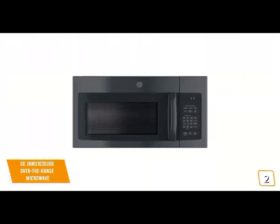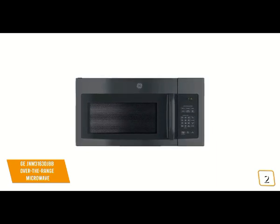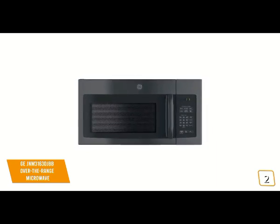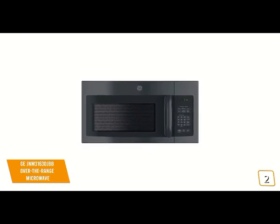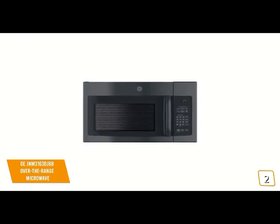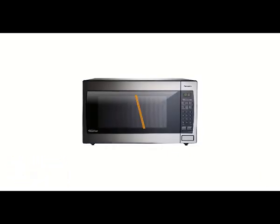If you're looking for a great over-the-range microwave, the GE JNM3163DJBB offers 950 watts of power with a large 1.6 cubic foot capacity, making it great for families with a stylish design and versatile features — one of your best options. The first product on our list is the Panasonic Microwave Oven NN-SN966S — this is our best overall microwave.